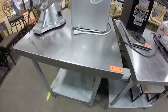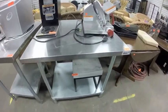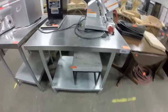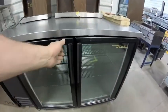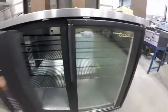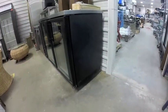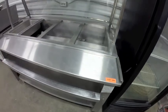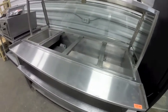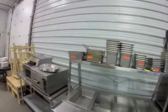Lot 106 is this stainless steel work table, 30 by 30. Lot 107 is this arm-can stainless steel work table, 36 by 30. Lot 109 is this four-well steam table — does not include the inserts, with sneeze guard.